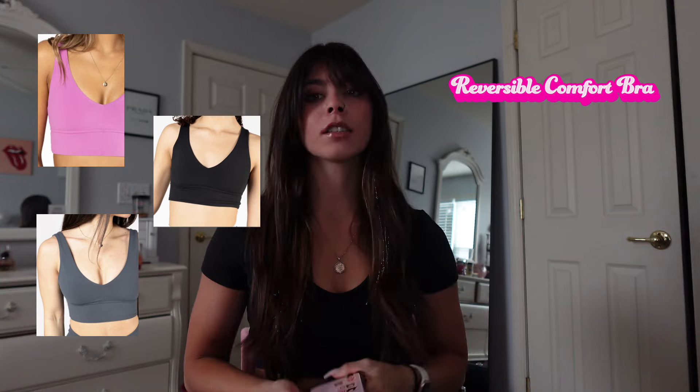I don't have the reversible comfort bra, but it comes in candy, bubble gum, black, and dark slate pebble. It is a little bit longer lined, which is why I chose not to get it — if you have a long torso that's perfect, but I don't like long line bras on me. It is reversible, so it comes in candy/bubble gum, black, and dark slate/pebble — two colors in one. Made from Sierra fabric, double layered for extra support, light to moderate impact, wide bottom band for maximum comfort, machine wash cold. For my long torso girlies, it's pretty cute.